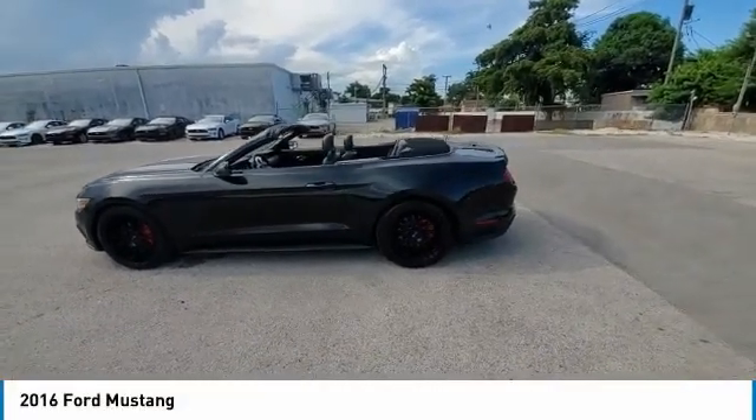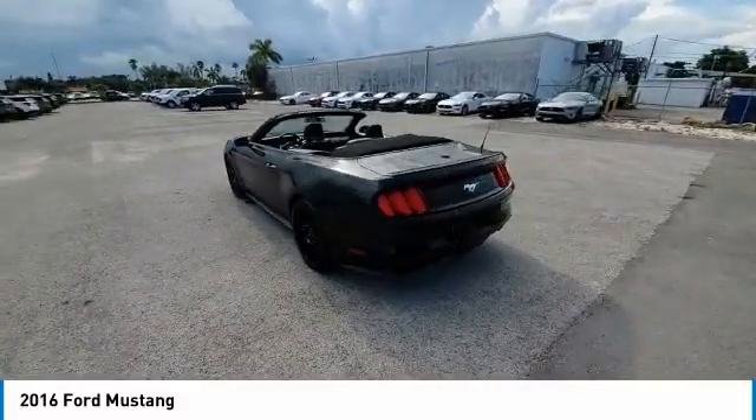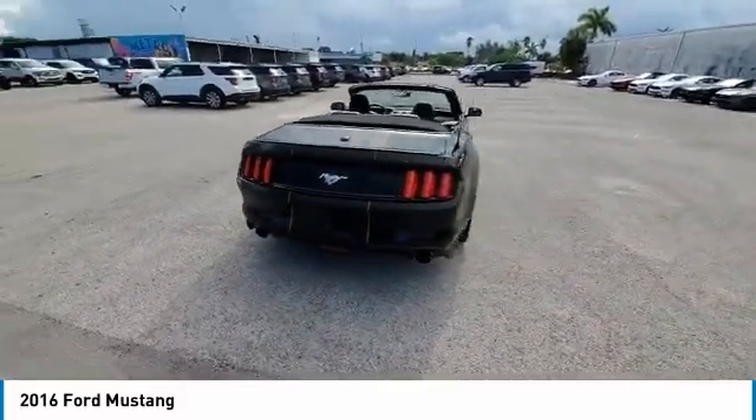You are going to love the 2016 Mustang. The Mustang is race-worthy and ready for the track. This vehicle has less than 60,000 miles.